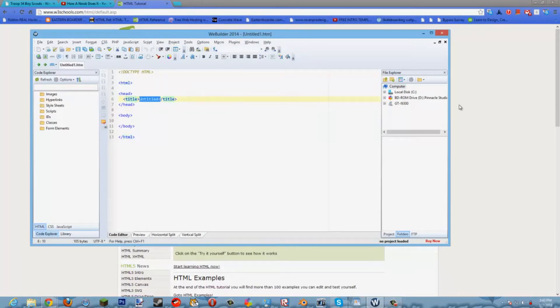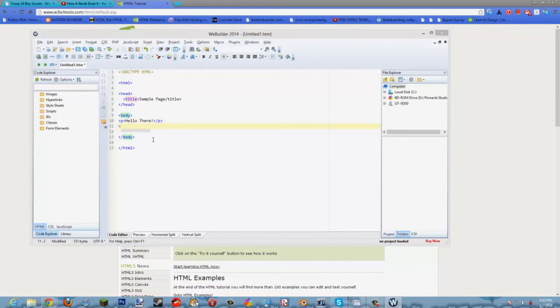I'm going to show you guys what I know about HTML right now. I'm going to name this 'Sample Page'. Sorry if it gets a little laggy because I'm using a very bad computer right now. If you guys are beginning to use HTML, I would recommend you use WeBuilder.